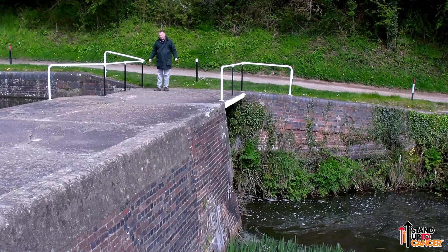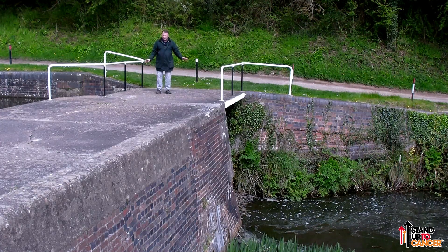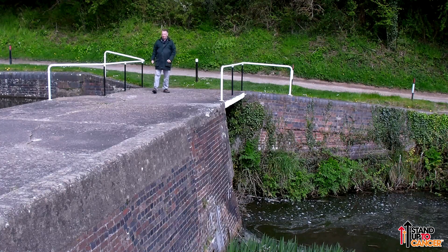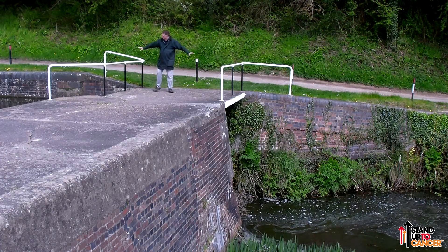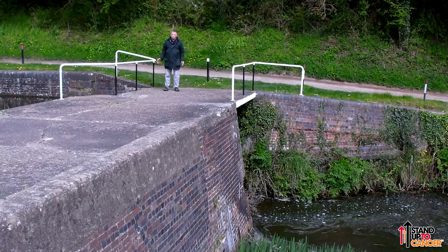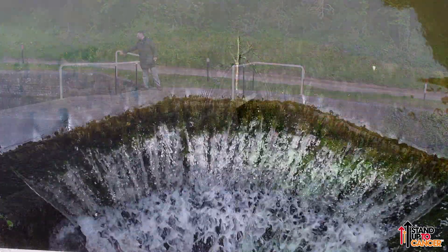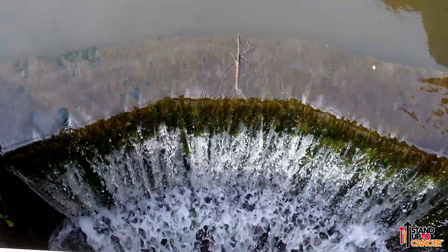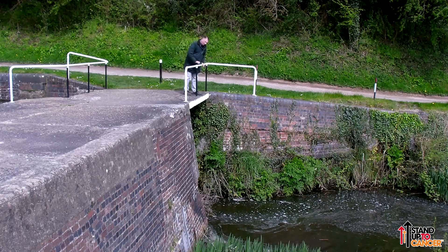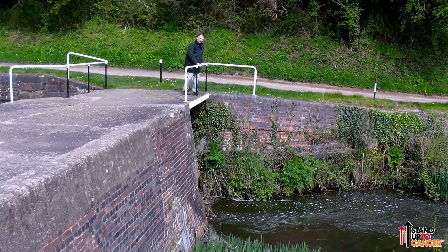Before this part of the canal was Grand Union, it was Grand Junction Canal. And before then, this used to be the Birmingham and Warwick Junction Canal — clearly it went from Birmingham down to Warwick. This is what remains of the lower end of one of the old narrow gauge locks. There's not much left. This bit here is now just a spillway for when there's too much water in the canal. You can just about make out the cheeks on one side where the narrowboats would have nudged their way into the lock.